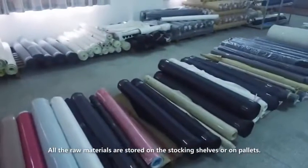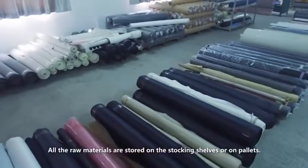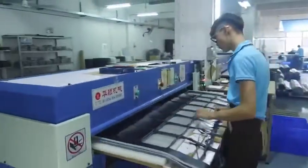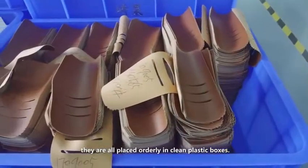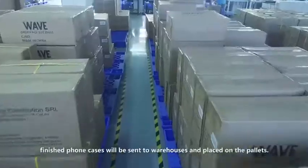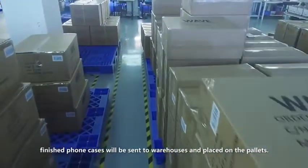All the raw materials are stored on the stocking shelves or on pallets. As for the cut pieces or semi-finished products, they are all placed orderly in clean plastic boxes. After production, finished phone cases will be sent to warehouses and placed on pallets.